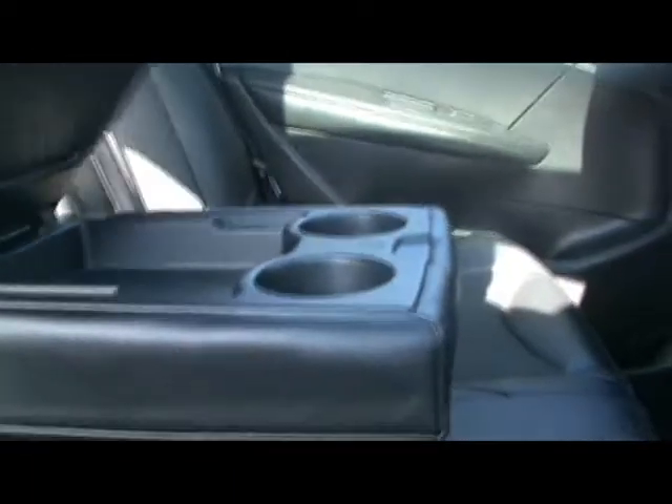Inside the car we've got a half leather interior. The seats are absolutely immaculate — there are no rips, tears or stains to any of them. In the rear we also have an armrest with cup holders and storage, rear air con vents, and ISOFIX child seat supports.